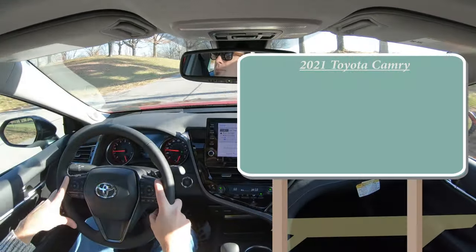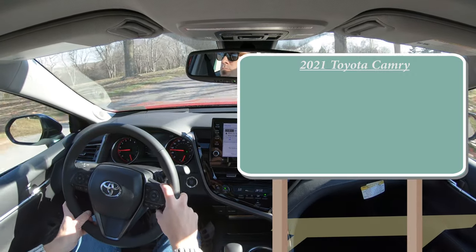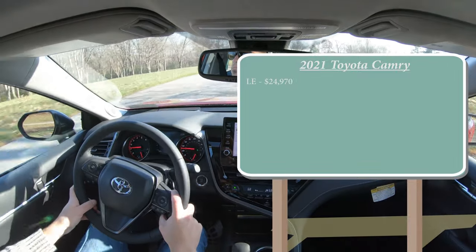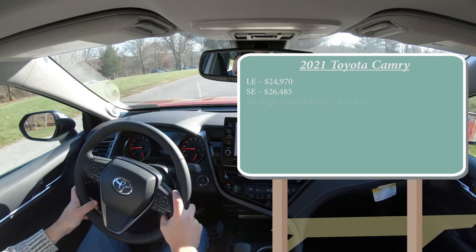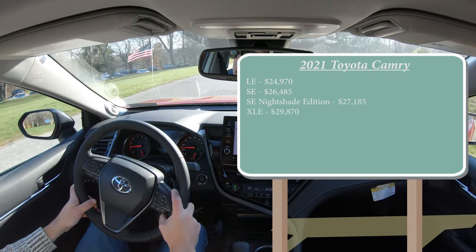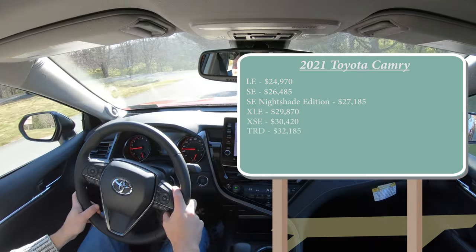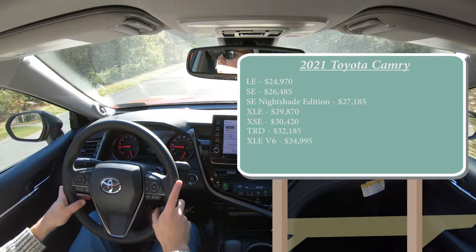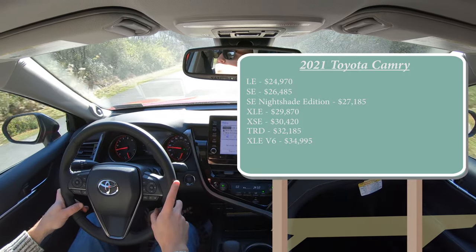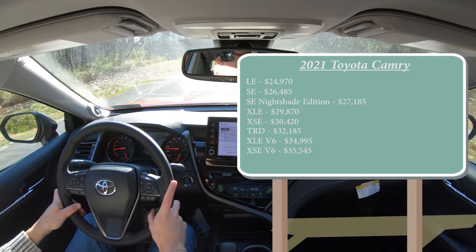As always, let's start with pricing. There are several different trim levels for the 2021 Camry: the LE starting at $24,970; SE for $26,485; SE Nightshade Edition for $27,185; XLE for $29,870; XSE for $30,420; TRD for $32,185; and lastly, the one we have today, the XSE V6, starting at $35,545.